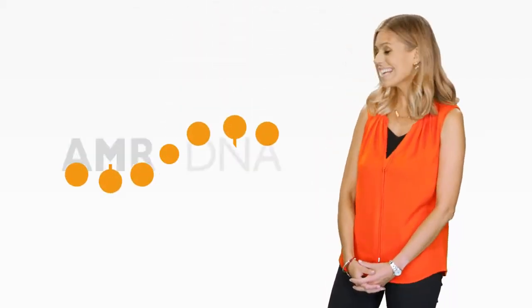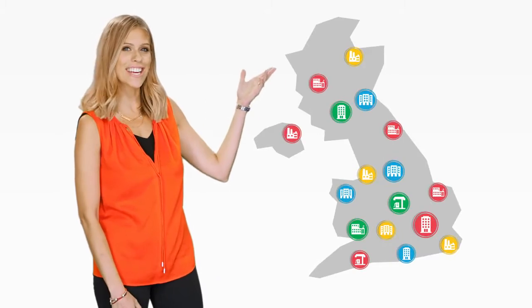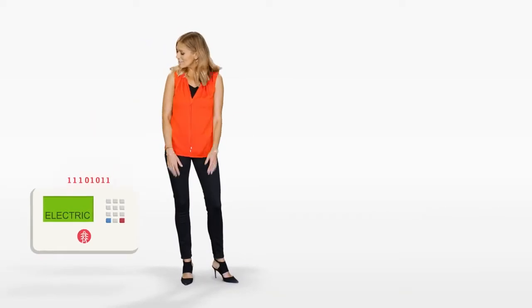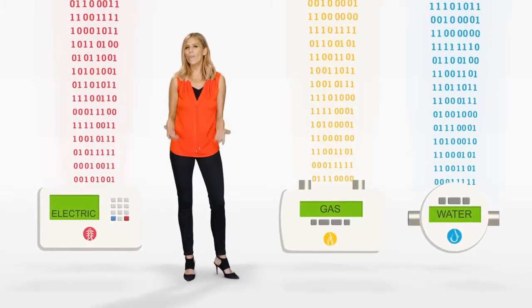Automated meter reading makes collecting energy usage data from multiple sites simple. You can see just how much energy each location is using and when it's using it too. So identifying some excellent ways to save money should be easy. Or is it?